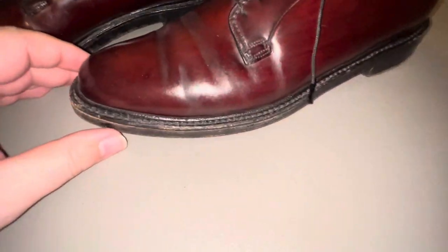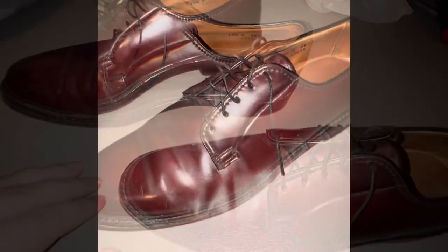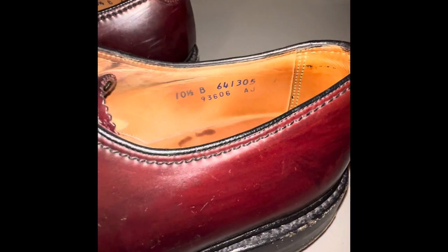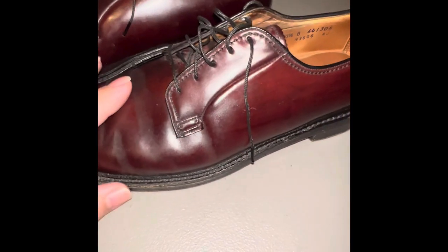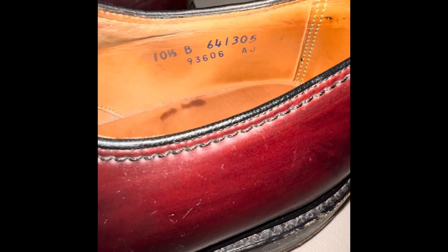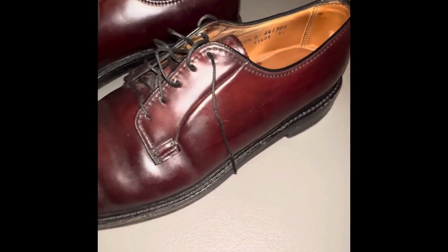How do you know they're shell cordovan? Here are just a couple of tips and hints. You want to check the numbers on the shoes if you suspect they're shell cordovan. At first I checked 641305 and pulled up nothing. The important number is at the bottom: 93606. Do a Google search or eBay search and it'll pull up all the information you need.